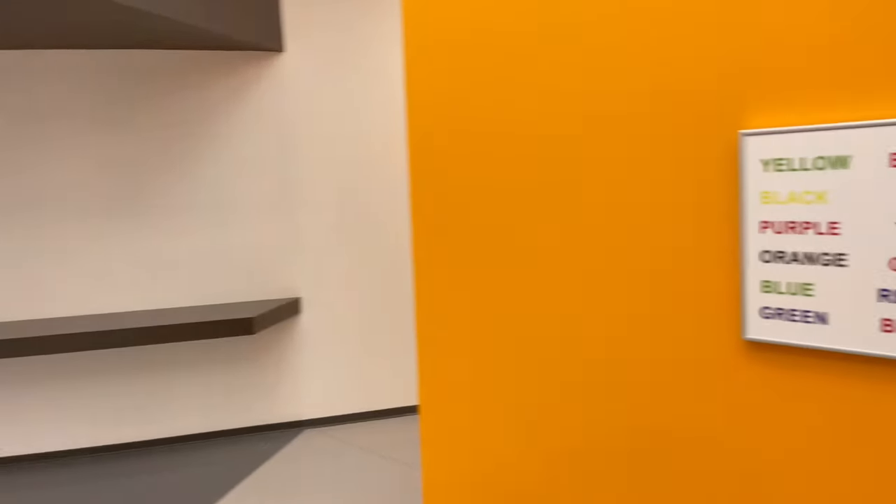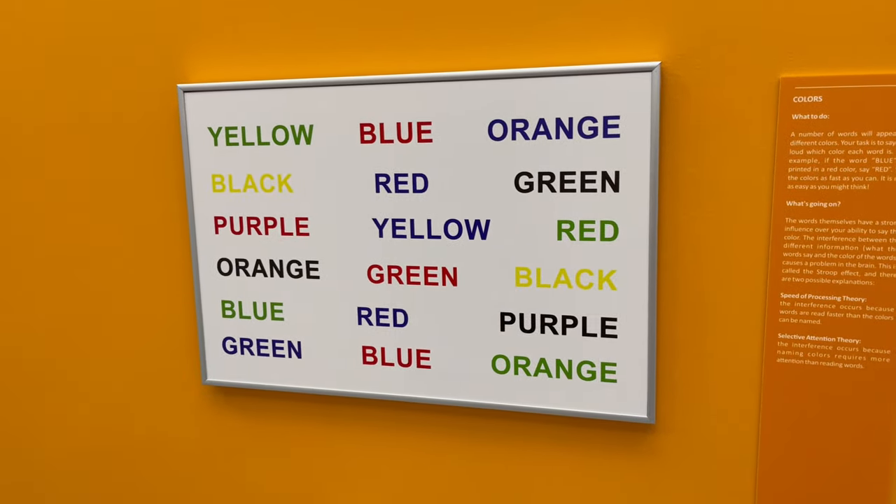Green, red — I almost said orange, but it's blue. It's color blue. Yellow, blue, black.